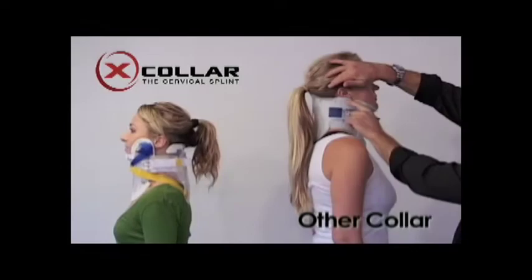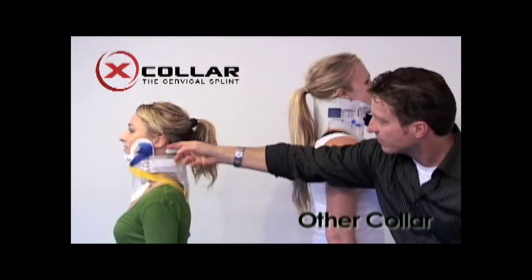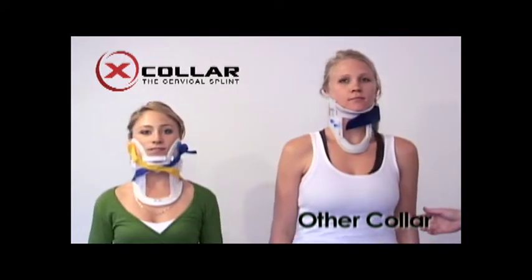Also notice how the patient's ear is compromised by the other collars. The X-Collar is designed ergonomically to fit around the ears for faster and more secure application.